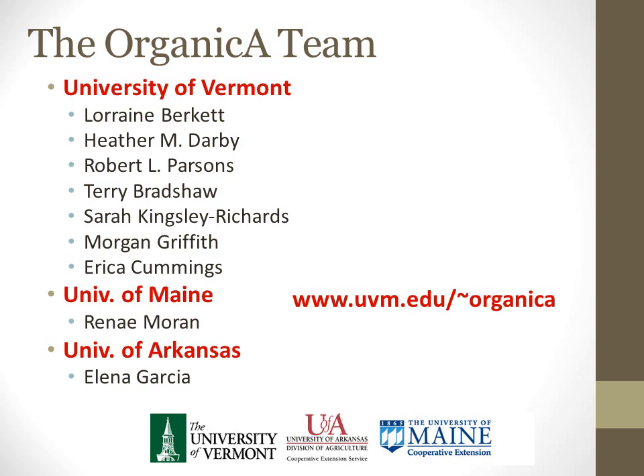Thank you for viewing these presentations. We invite you to view other presentations from this meeting and other results from the project at the Organica website as shown on your screen.